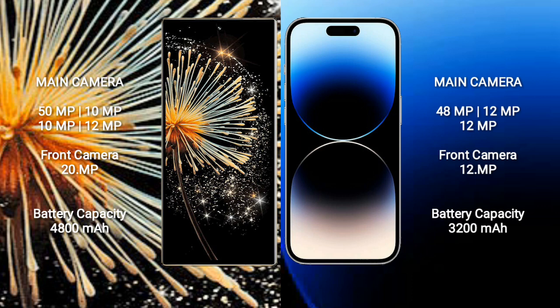Xiaomi Mix Fold 3 has a 4800mAh battery with 67W fast charging support. iPhone 14 Pro has a 3200mAh battery with 30W fast charging support.